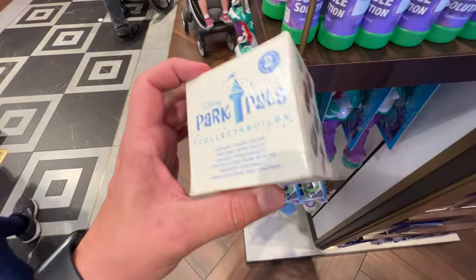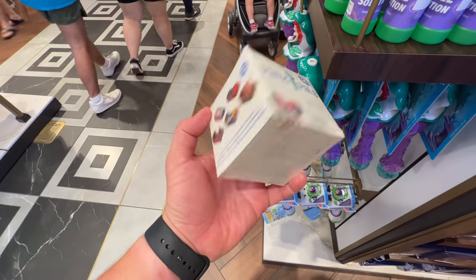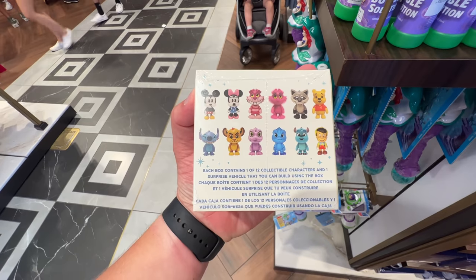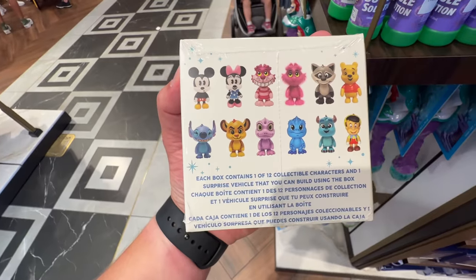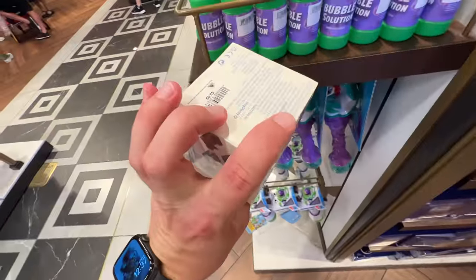$14.99. There were these Park Pals. The box converts into like the ride. This is Series 2, and here are all the figures you can get in there. I know that's not Simba — I think that's Kion. But these are again blind box stuff, $10.